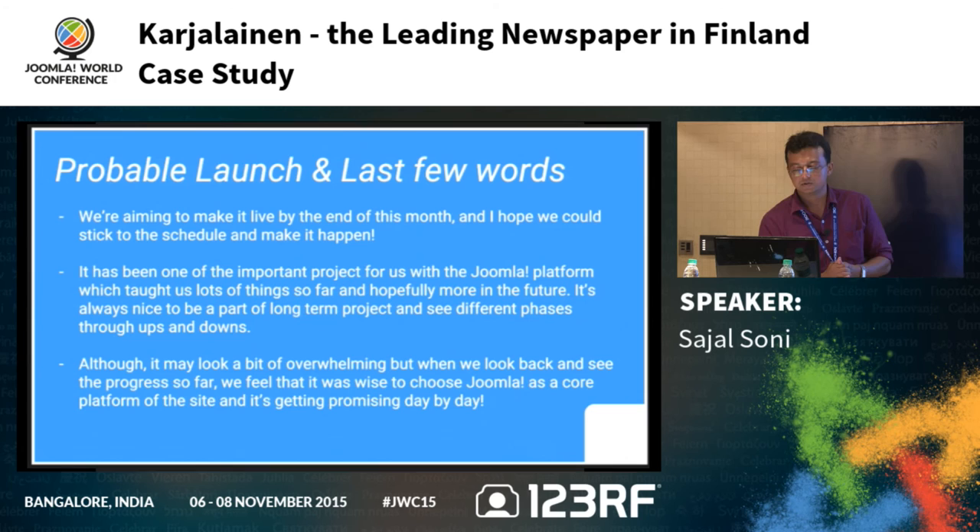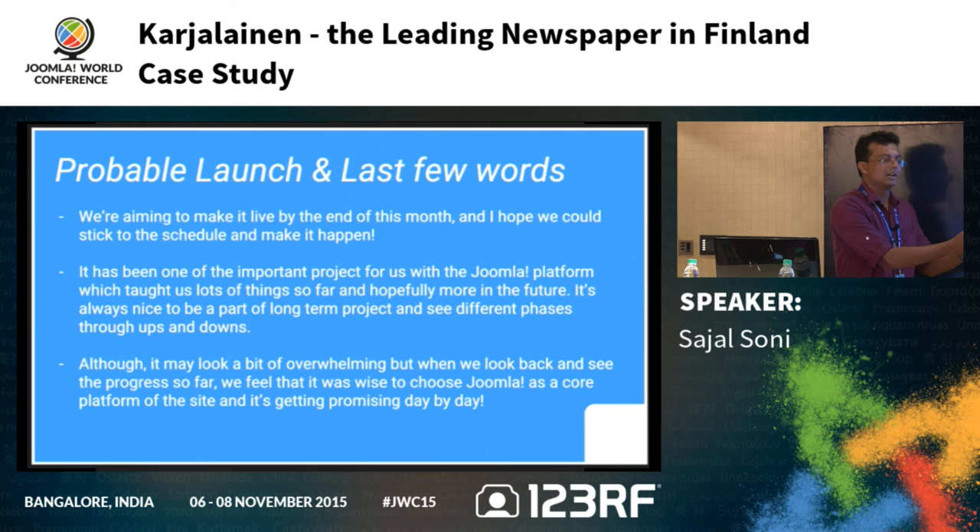This has been one of the most important projects for us on the Joomla platform — one of the biggest projects our company has done, lasting three to four years and still going well. It's a nice learning curve: you see ups and downs, learn things, and identify mistakes to correct in the next version. Looking back at the progress, we feel that choosing Joomla was the right decision since it keeps improving. Joomla 4 is coming in the upcoming years, so we're anticipating another migration from 3.x to 4.x.